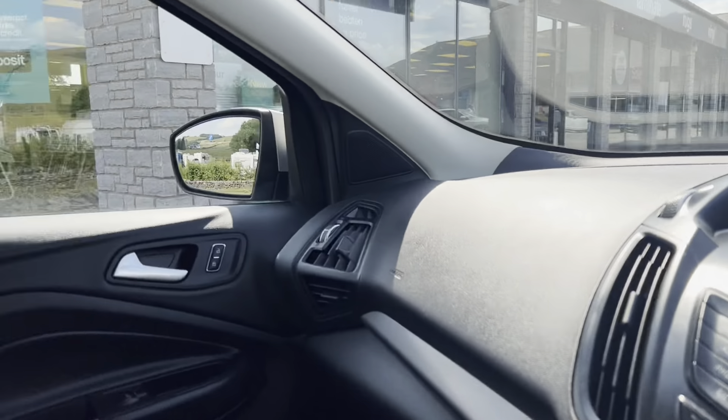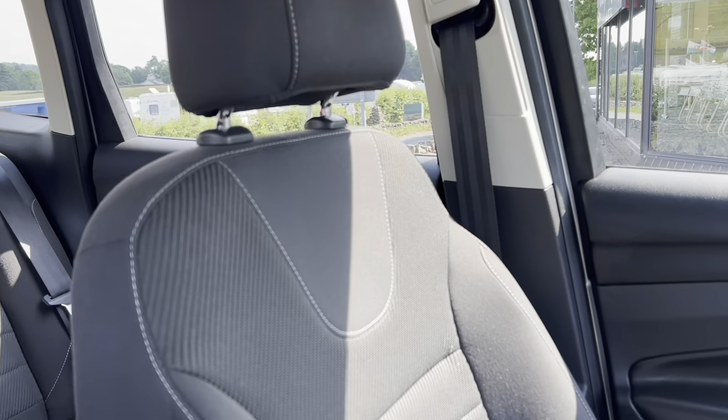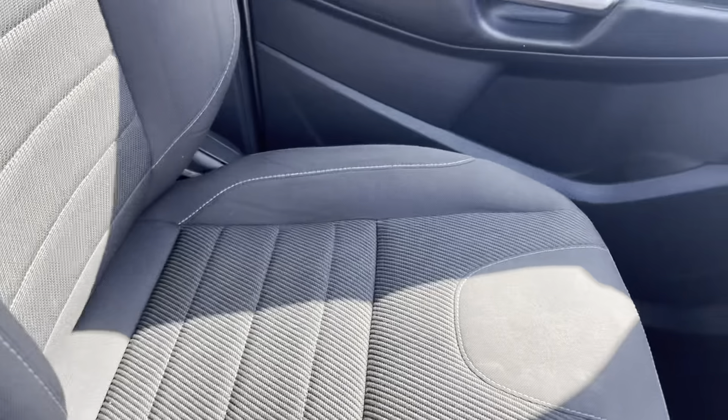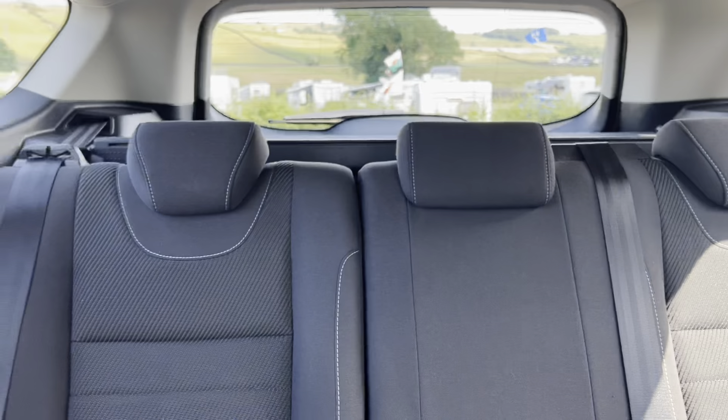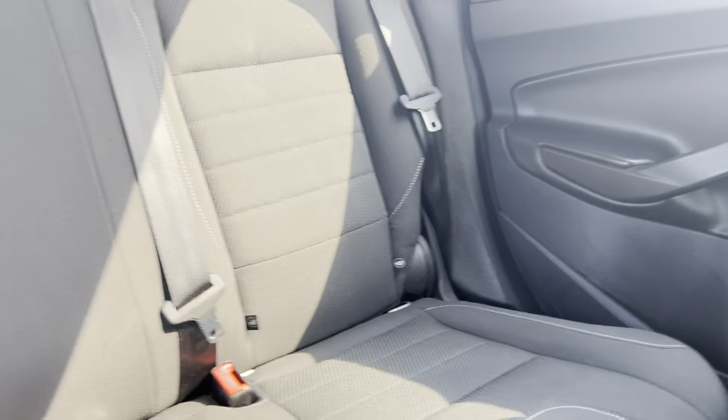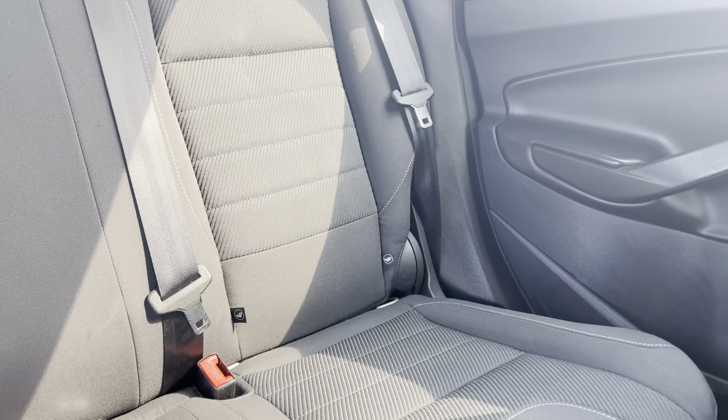It's a really lovely vehicle. It's got DAB radio, cruise control, and those rear sensors I was talking about. Inside the car, it's got the Vector Luxe cloth interior — very lovely cloth seating, very comfortable on these cars.